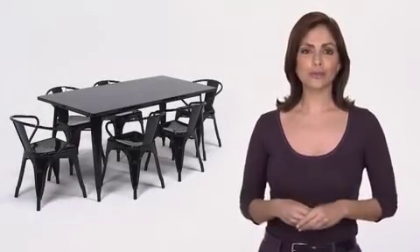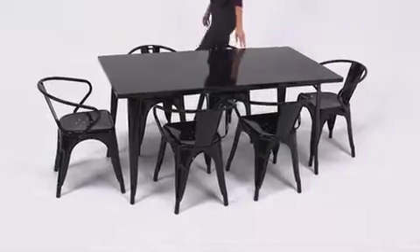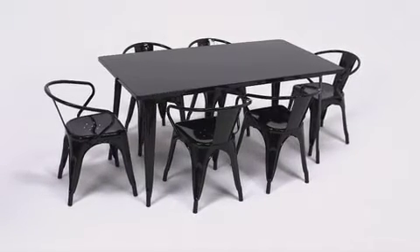The trendy rectangular indoor-outdoor metal table with six armchairs from Flash Furniture will give your dining room or restaurant a cool retro vintage look. The table top measures 31½ inches wide by 63 inches deep and has a smooth top with a 1-inch edge.